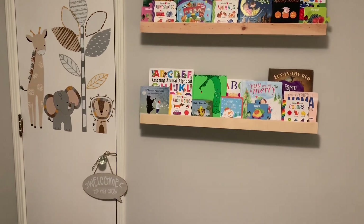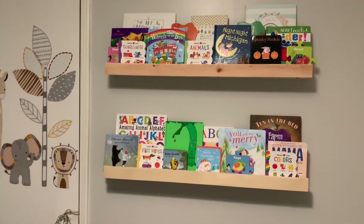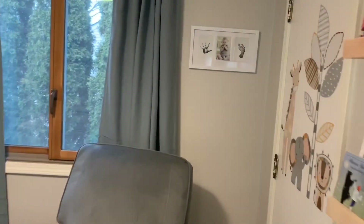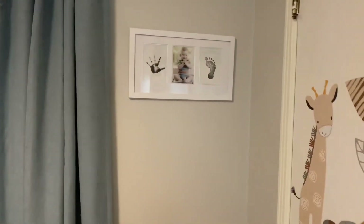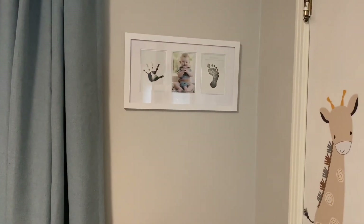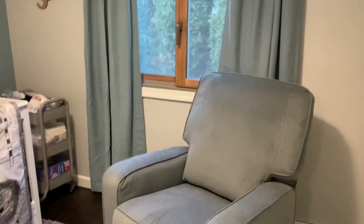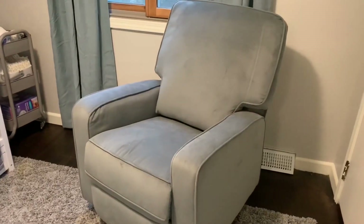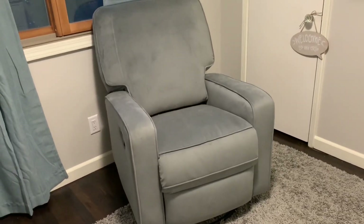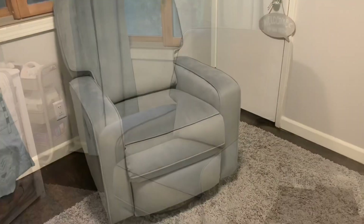The bookshelves my dad actually made — I love how these turned out. This is actually something that Ron put up last night. Going back over here, my dad picked this out and gave it to us at the shower, which is funny because he's not really that type of person to go into a store and pick something out. This is the chair — I got this from Wayfair and I really like it. It swivels, it rocks, and it reclines, which I think is really nice.